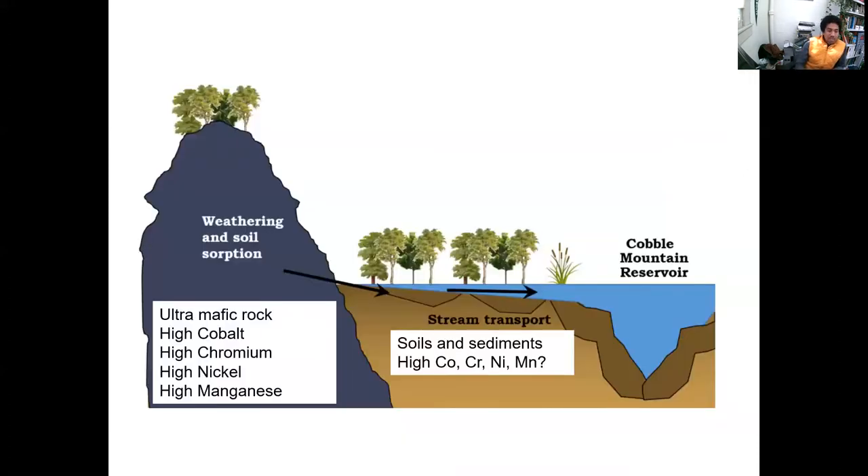The reason we care about the soapstone is that it has very interesting properties because it's an ophiolite. It's got cobalt, chromium, nickel, and manganese. The questions for this project are: Is the rock weathering and releasing these trace metals? Are they getting into the soils and sediments? And can we constrain what's going on for export into the actual reservoir?